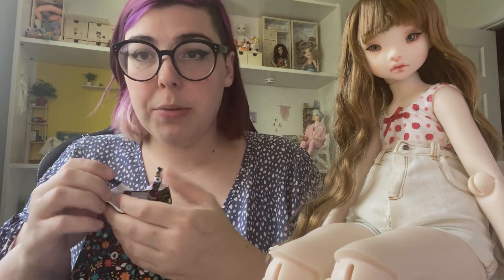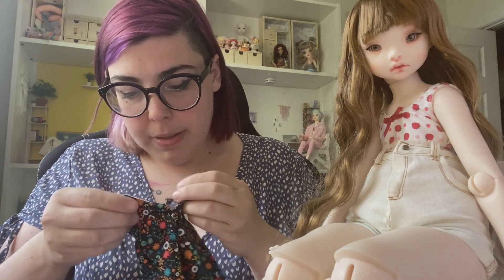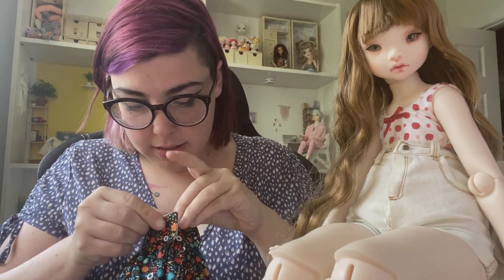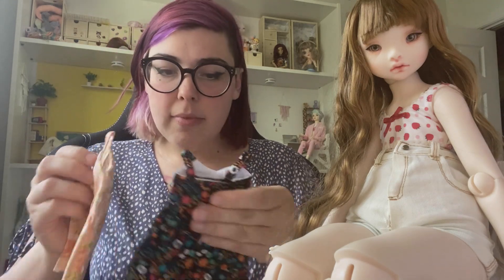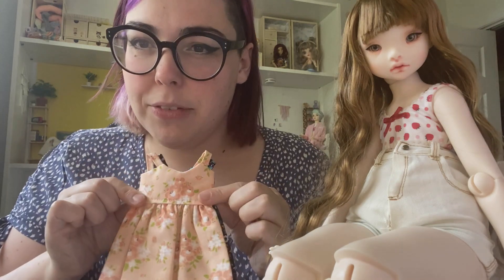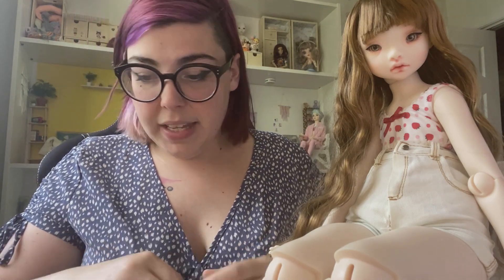They velcro up the back, which isn't bad actually — it's different, I'm used to snaps, but the velcro is nice as well and really easy. These look a little wide for mini fees but I don't think they are — it's one of those things where they look wider than they are. They're very soft and the stitching is nice; it looks pretty good.